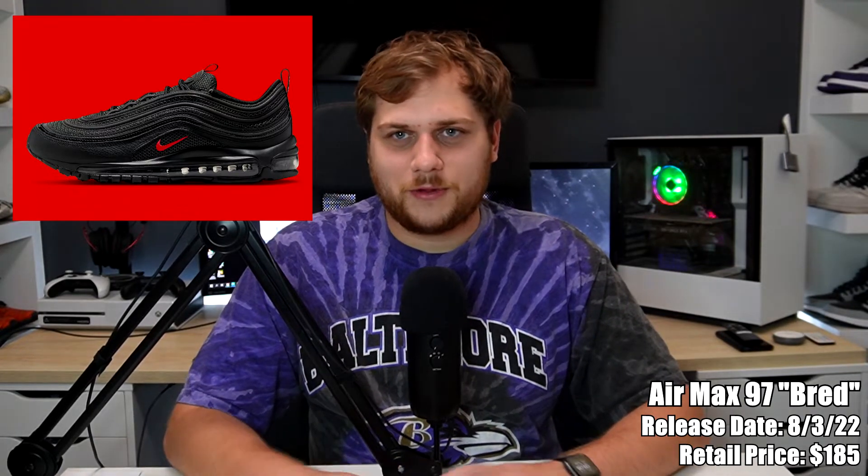On the third, it's the Nike Air Max 97s in the Bred colorway, retailing for $185. It's pretty basic — all black with some red Swooshes. This actually reminds me a lot of the Little Nas X Satan shoes that everyone freaked out about. The Swoosh on those was white and these are red, and obviously there's not going to be blood in the heel bubble, but I think they look pretty cool. If you wanted a pair of those, here's a good alternative without spending a ton of money.